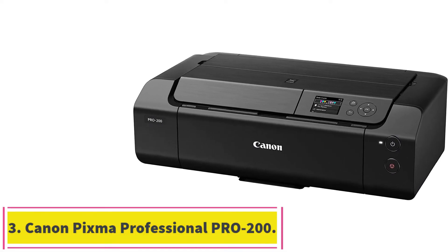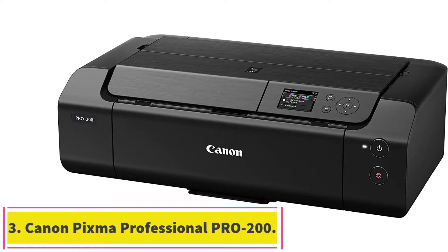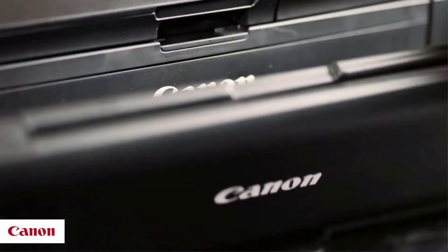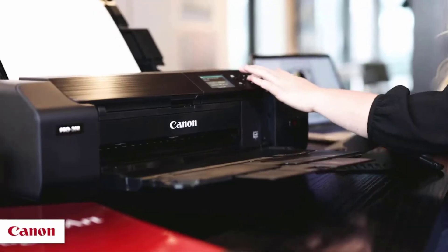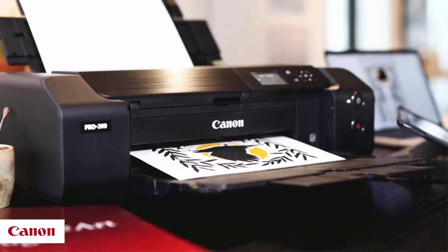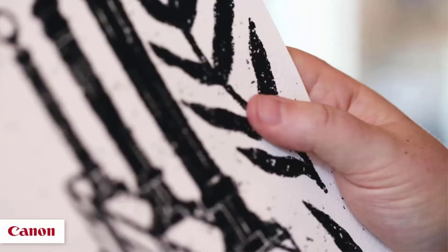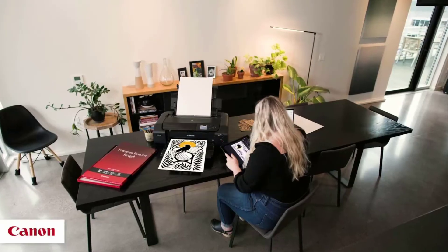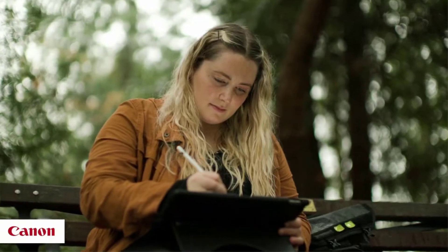At number 3: Canon PIXMA Professional Pro 200 Printer. The Canon PIXMA Professional Pro 200 Printer is one of the most popular wireless printers on the market. A faultless wireless printing experience offers a one-of-a-kind networking technology to the consumer. Connect your device to the printer and immediately begin printing wirelessly. It's an excellent choice if you desire a professional printer.